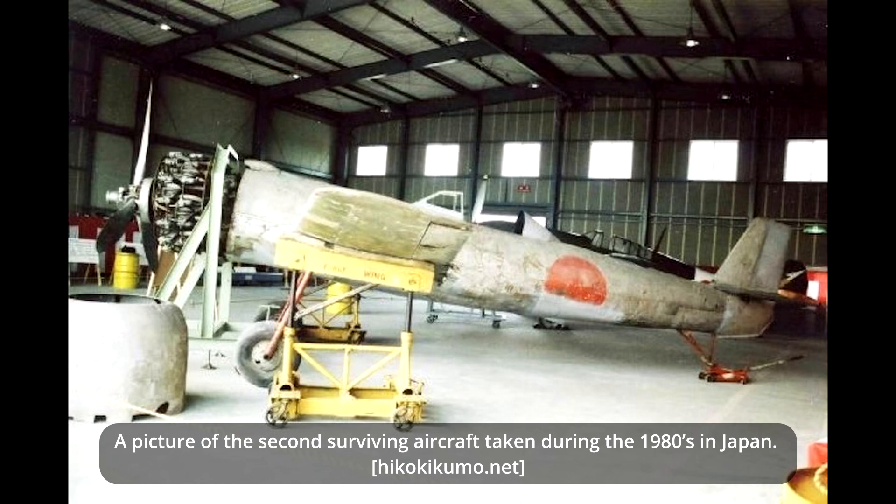In order to further improve the aircraft's performance and reduce costs, an improved Ki-115 variant was proposed. This included replacing the all-metal wings with wooden wings that were larger and equipped with flaps. To provide the pilot with a better view, the cockpit was moved to the front. Due to the end of the war, nothing came from this proposal.